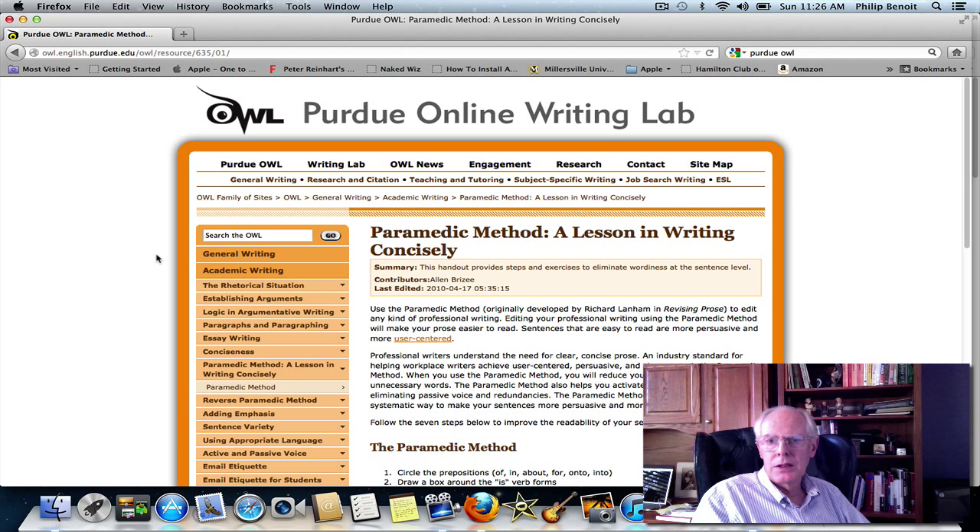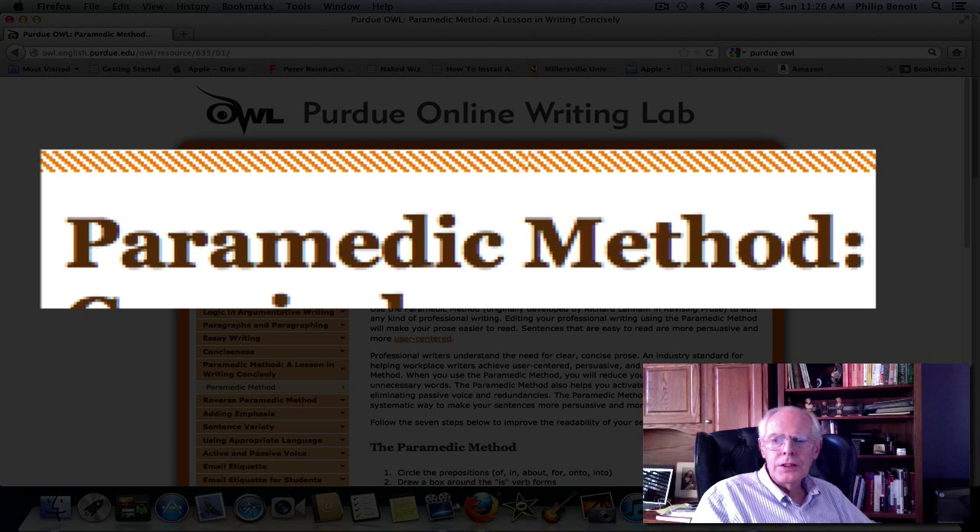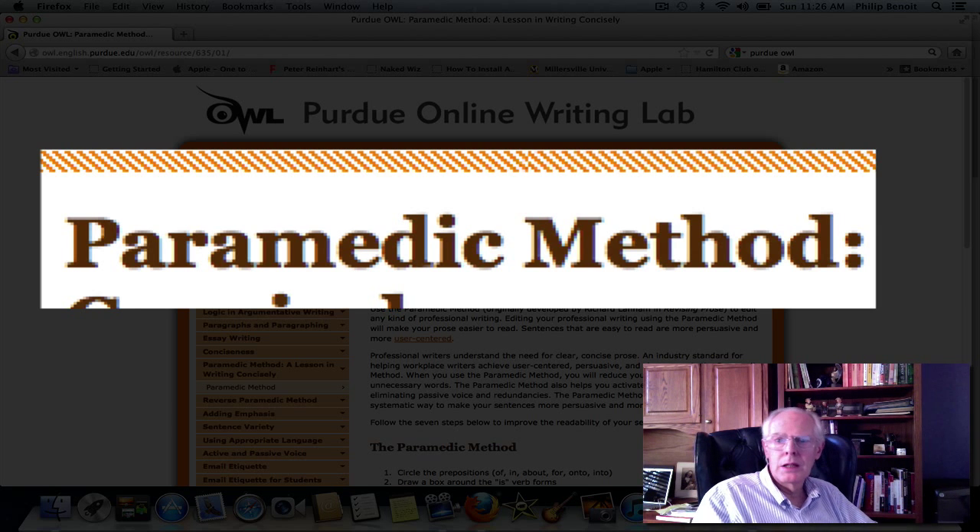So one way of getting to concise writing is to use a method that we're going to look at in this Purdue Online Writing Lab worksheet called the paramedic method. It's an established process that you can use and apply to your writing to get rid of unnecessary words and to make your writing, therefore, more powerful — stronger writing that a reader will enjoy reading more than something that wastes a lot of words to get to your point.